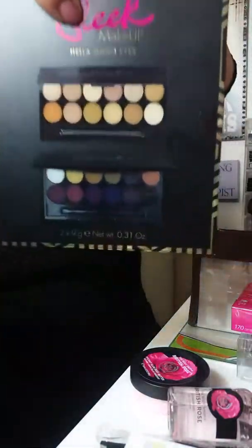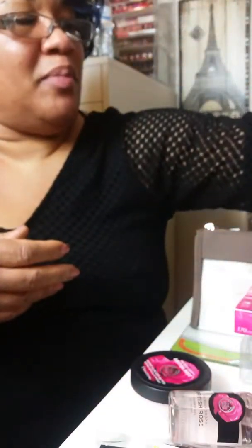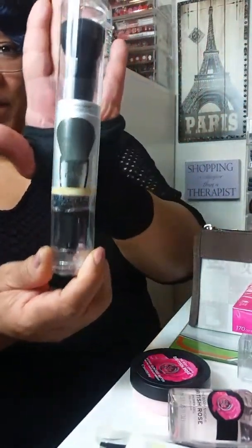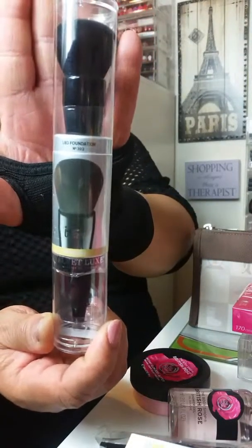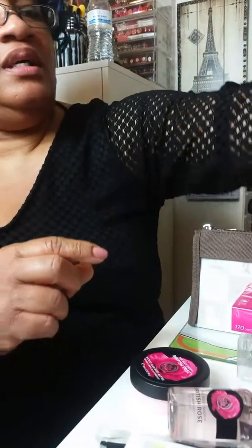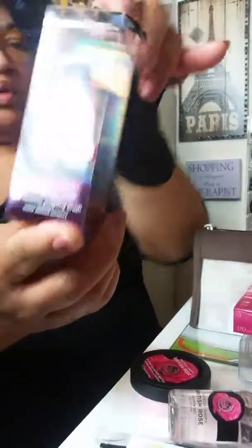I'm not going to open this up because it's the same thing that's on the box. But this company is Sleek Cosmetics — some eyeshadows. And that's the one good thing about my birthday month — after the first of the year, you have so many good clearances and specials going on.